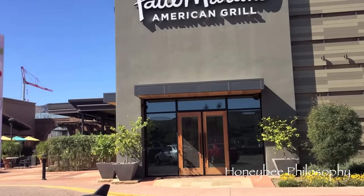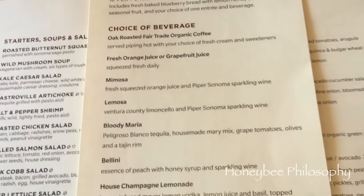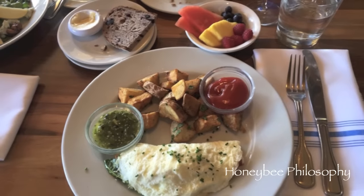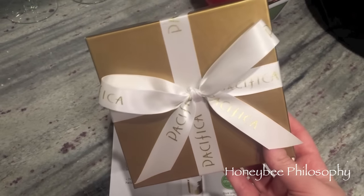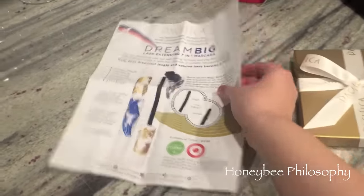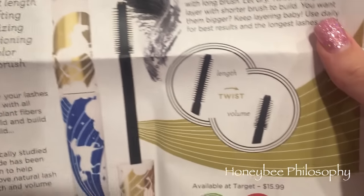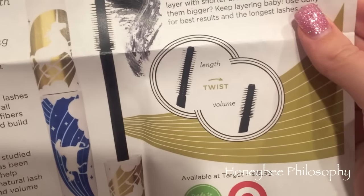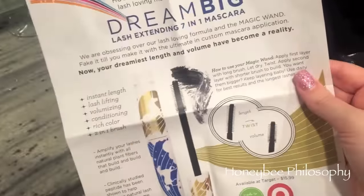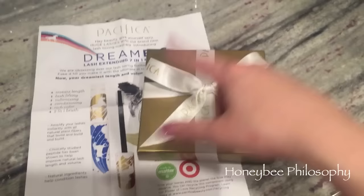This is where we're going for brunch today — I think we're going to sit out on the patio, it's beautiful. So this adorable little package came from Pacifica today. I'm pretty sure it's the Dream Big 7-in-1 mascara, and as you can see it is — a plastic bristle wand that extends. Buxom had a similar mascara that I was eh about, so we'll see. It's at Target for $15.99.